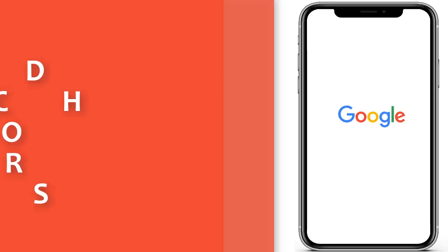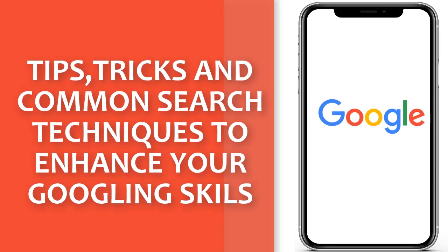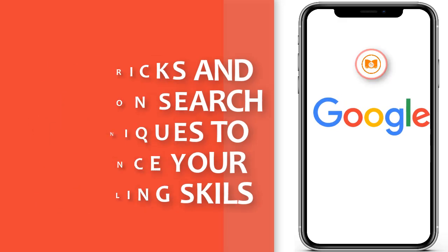Hello, welcome back to my channel. In this video, I'm going to show you some tips, tricks, as well as some common search techniques that will improve your Googling skills, and we start now.